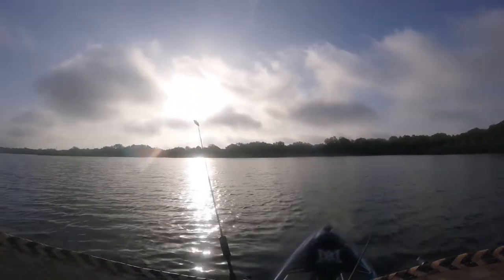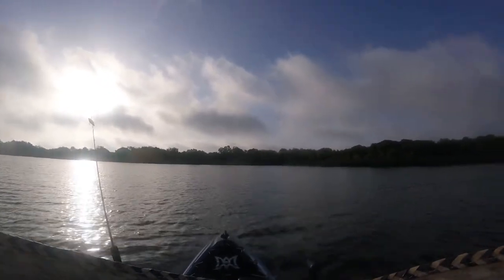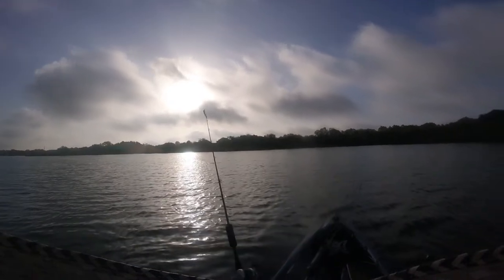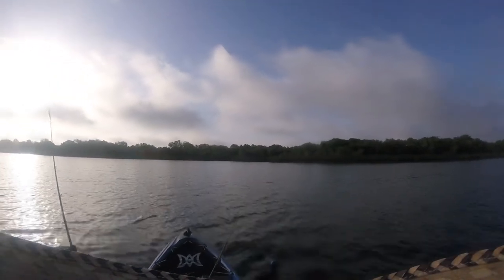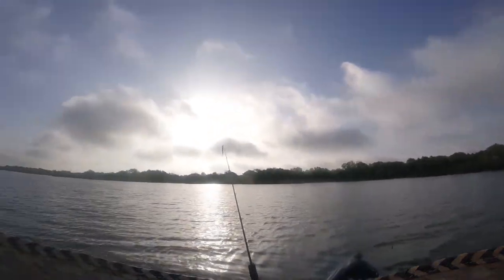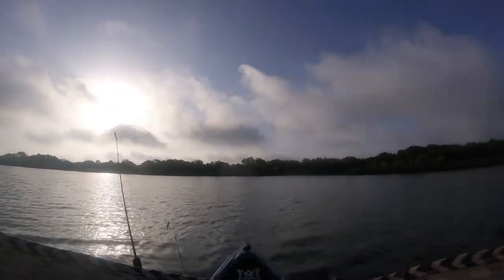Good Sunday morning everybody, out here at Brawnick Lake trying to catch some freshwater reds. I saw a lot of movement earlier around here. Hopefully I can hook up to a nice one. Not too many people out here today.